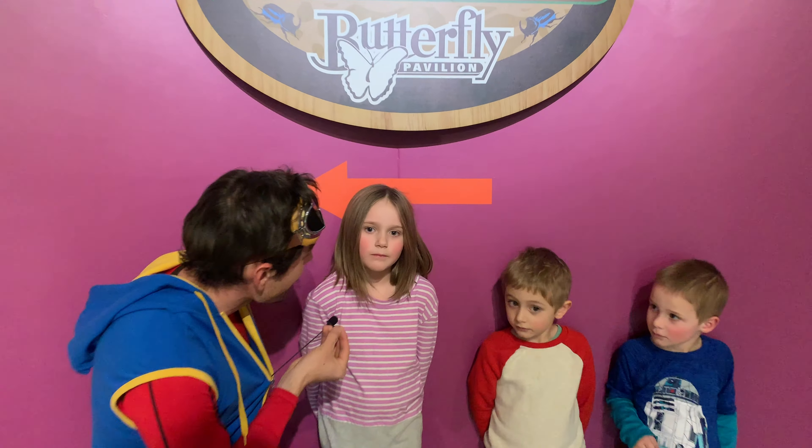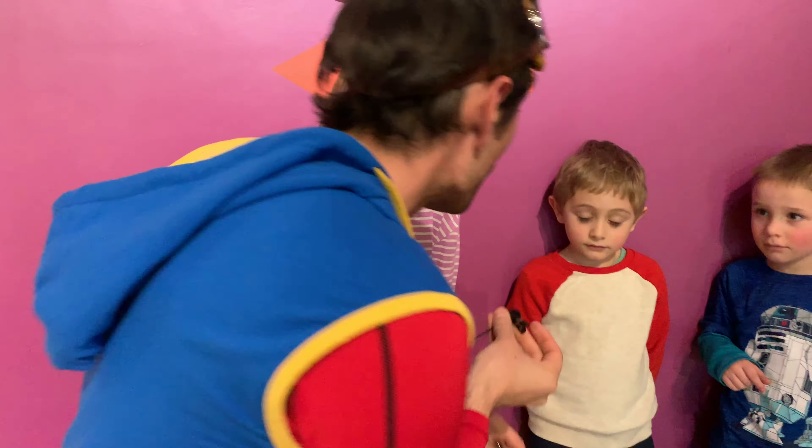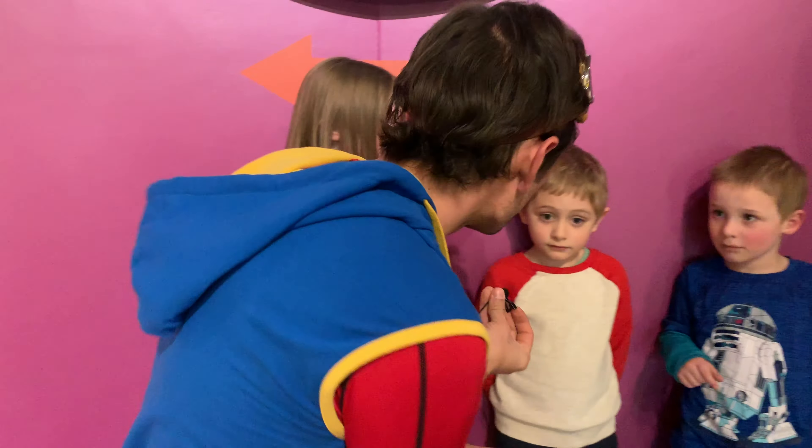Hey kids, it's me, Kit the Explorer, and you're watching Kit Explorers. And guess what? We're at a really awesome place today — the Butterfly Pavilion in Westminster, Colorado, and I have three explorer friends who are going to help me explore this place.